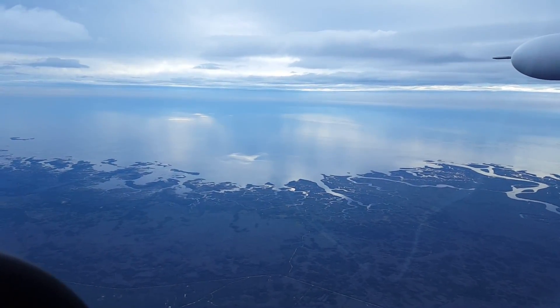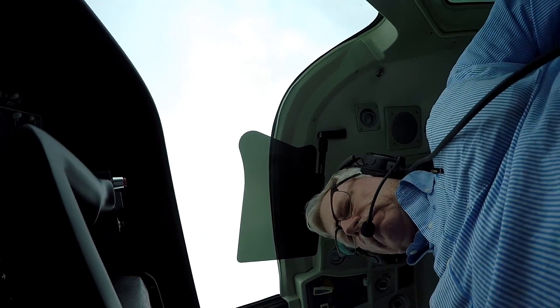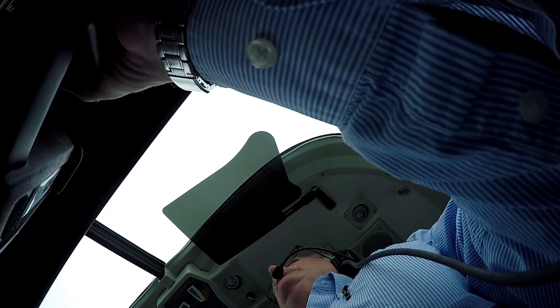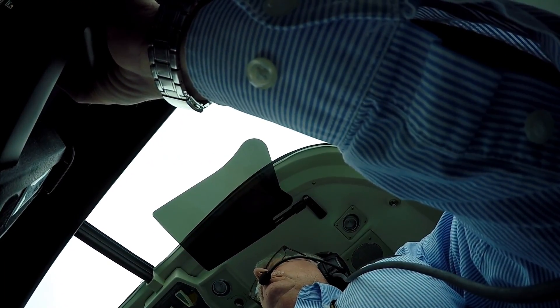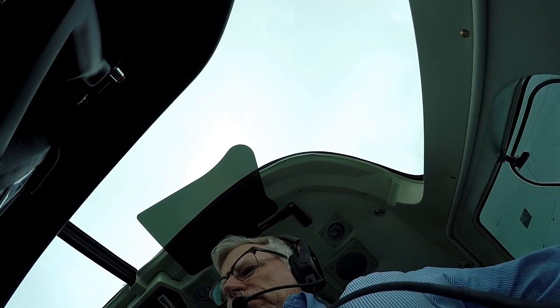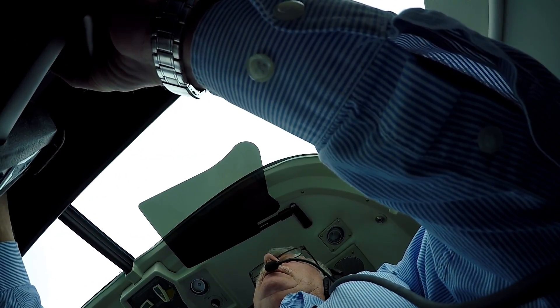Tampa Approach, Caravan November 1 Quebec, 5,000 with India. Tampa Approach, roger — we're heading to Signature at Tampa International. We have runway 19R, runway 28 available, wind calm. We can plan that for runway 28, November 1 Quebec — fly heading 140.